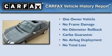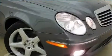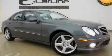This Mercedes-Benz has had only one owner, and it qualifies for the Carfax Buy Back Guarantee. Stop by today and test drive this automobile for yourself.